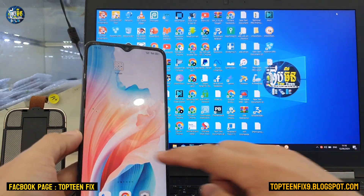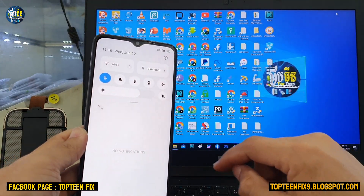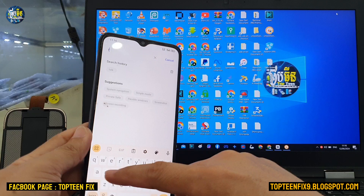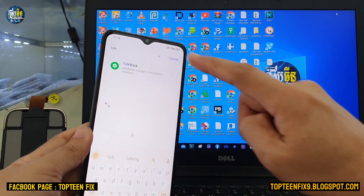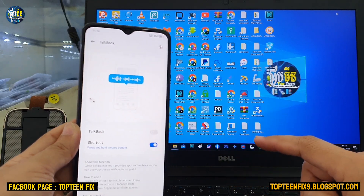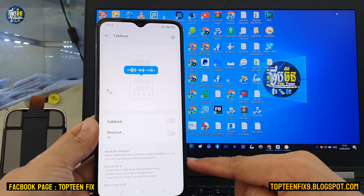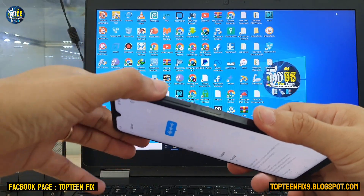If you want to turn off TalkBack in the future, go to Settings and select the search bar. Search for 'TalkBack', select TalkBack from the results, tap on TalkBack, and then turn off the shortcut.